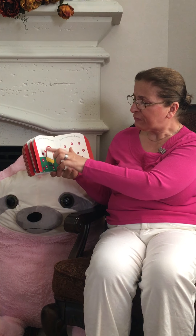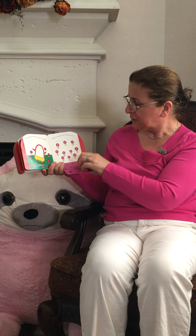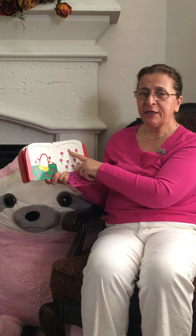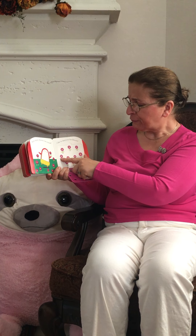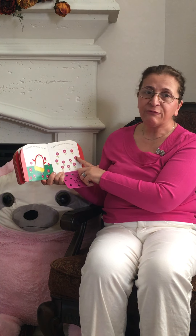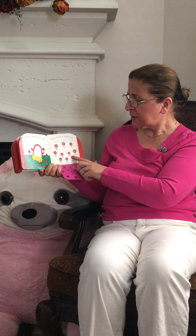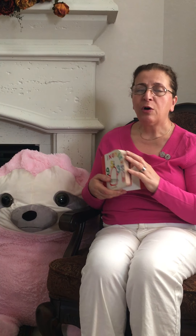How many flowers can we see here? Watch me. One flower, two flowers, three, four flowers, five flowers, six flowers, seven flowers, eight flowers, nine flowers, ten flowers. We learned one to ten.